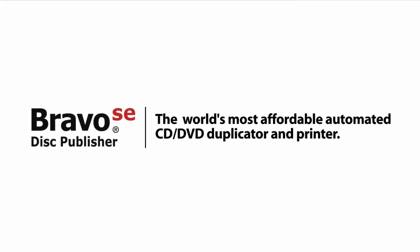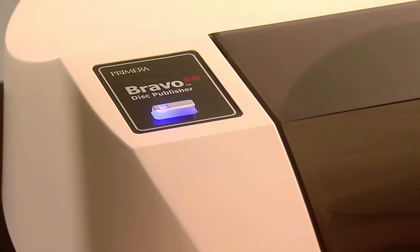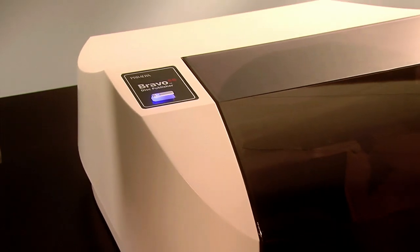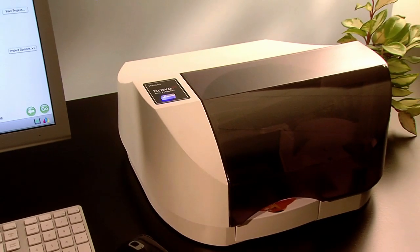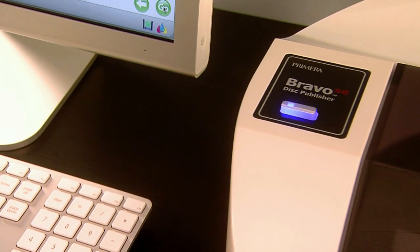Bravo SE Disc Publisher — the world's most affordable automated CD, DVD, duplicator, and printer. Bravo SE from Primera is an all-in-one automated disc burner and printer that fits right on your desktop. The Bravo SE simplifies the task of burning and printing discs.